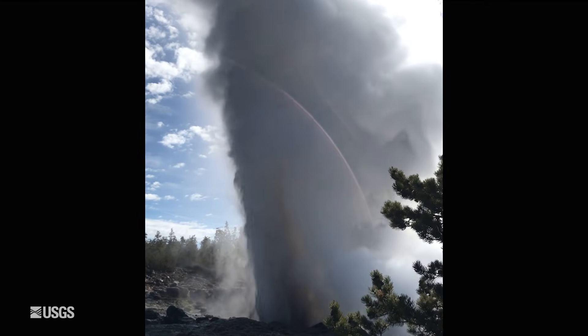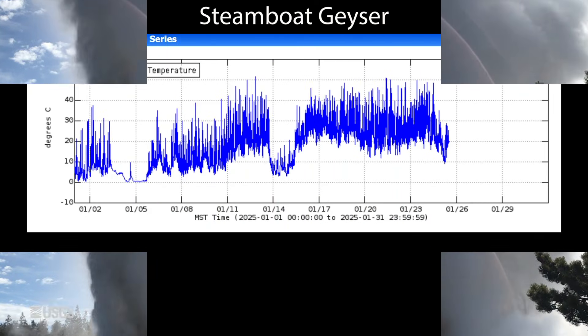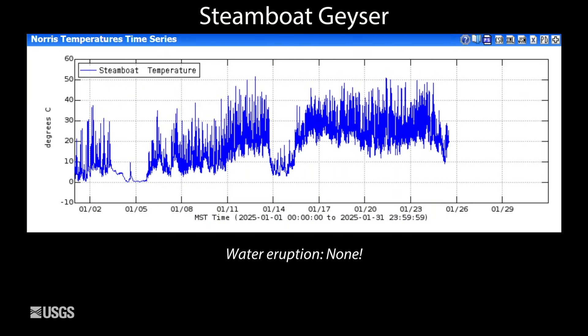Now looking at the world's tallest geyser, Steamboat Geyser in Norris Geyser Basin — it has not erupted this past month, but has lots of minor activity. This is showing temperature in the geyser's outflow channel, and all of this up-and-down in the temperature record is minor eruptive activity. Unfortunately, the temperature record ends in late January because we lost connection with this particular site, but we know from other data — seismic and acoustic data — that it hasn't erupted yet. Nevertheless, all of this minor activity points to potentially a major eruption in the coming weeks.